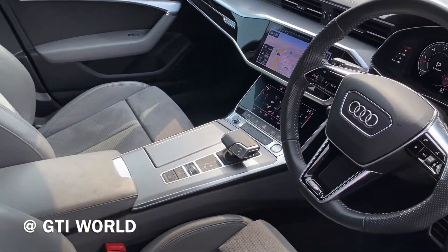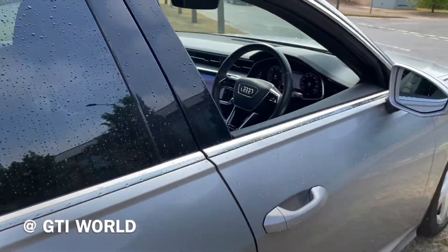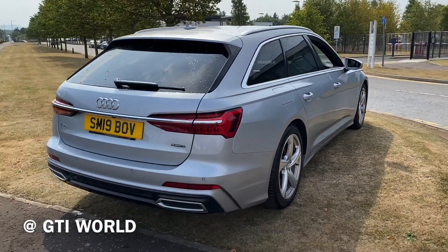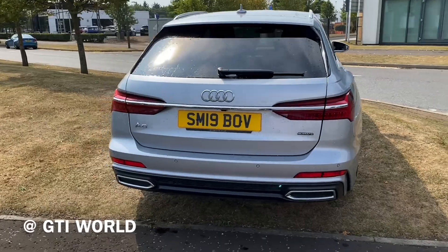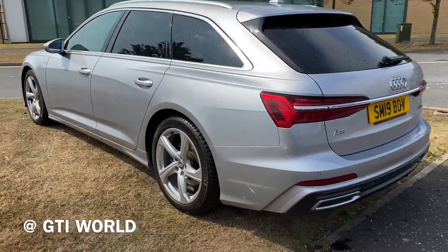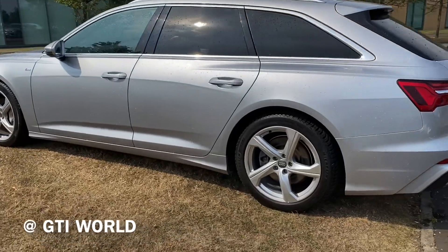It does also have some incredible spec on this car, like the tech pack. It also has quad zone climate control with front and rear heated seats, the rear parking camera, as well as privacy glass and 19 inch upgraded alloy wheels.